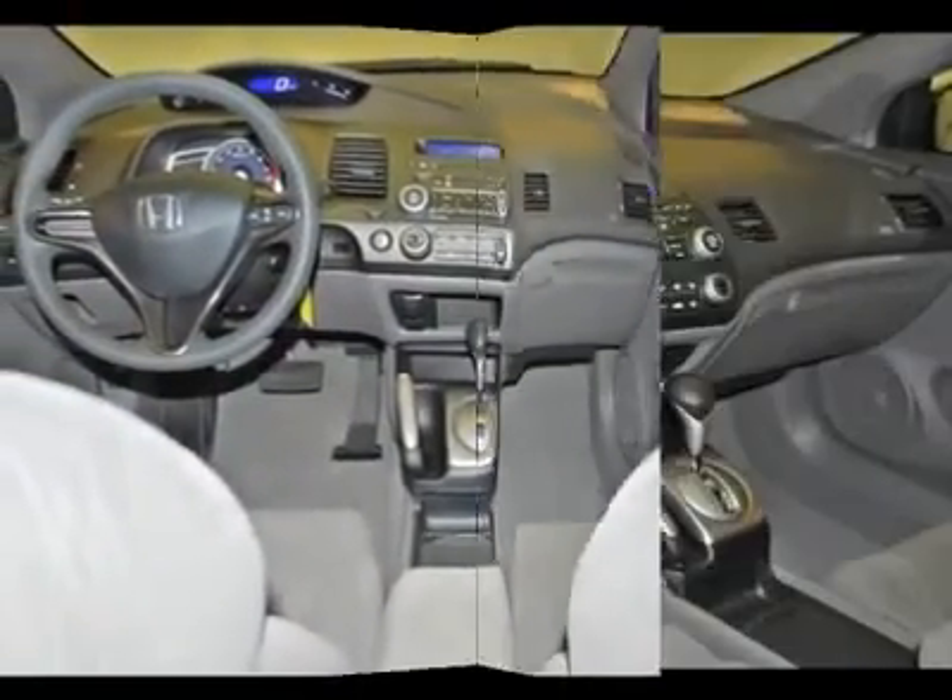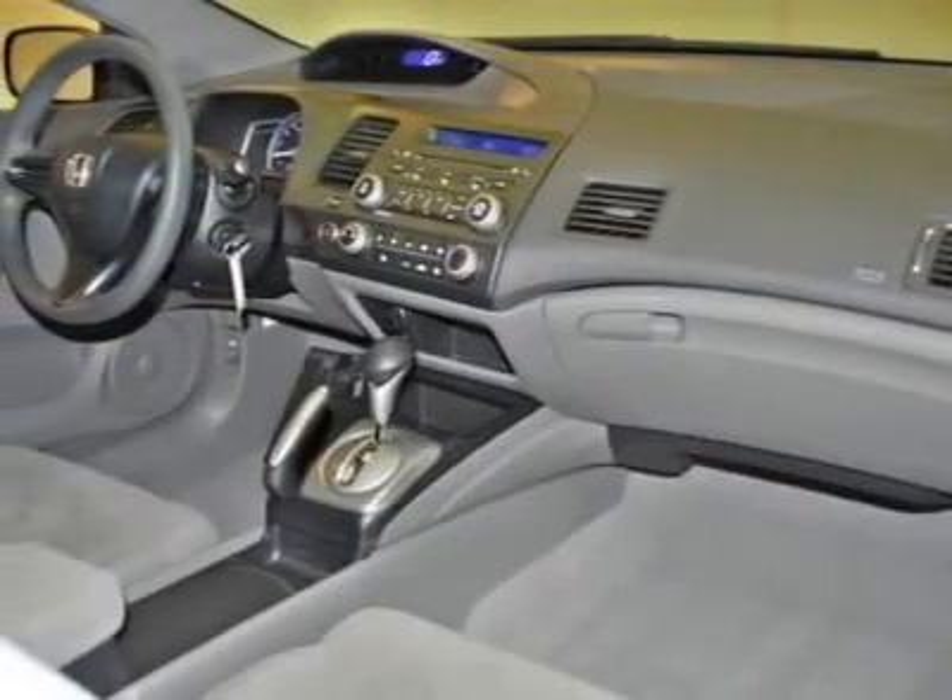We feature complete walk-around photos of every vehicle and we provide a free vehicle history report so you can buy with confidence.